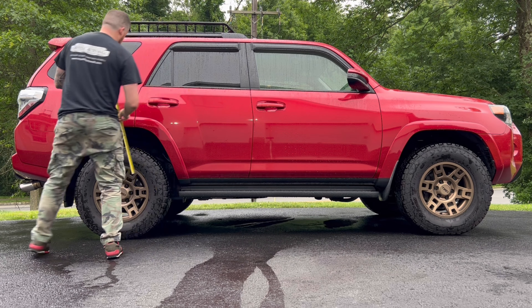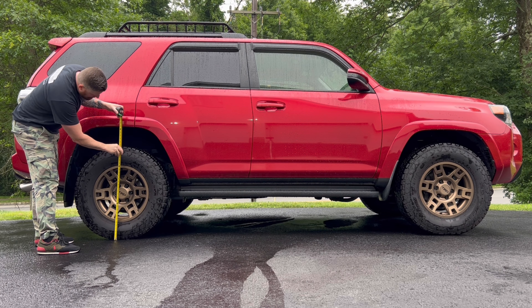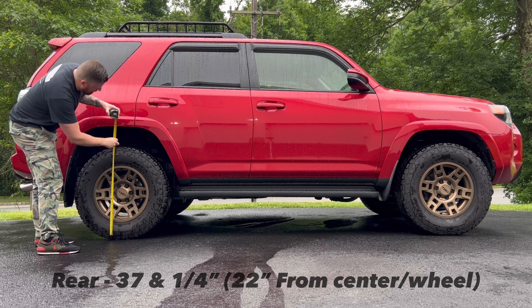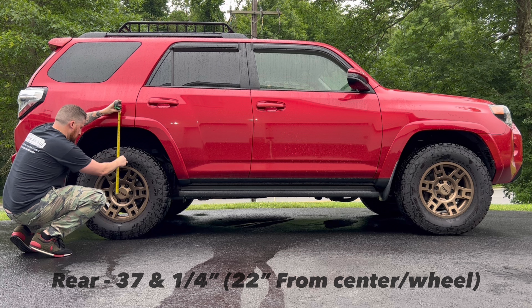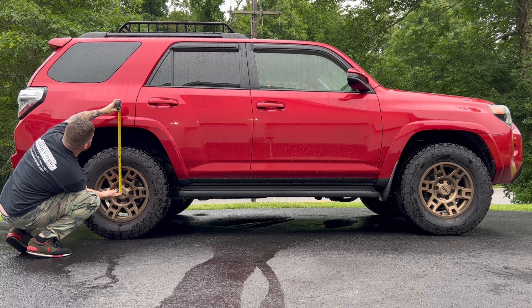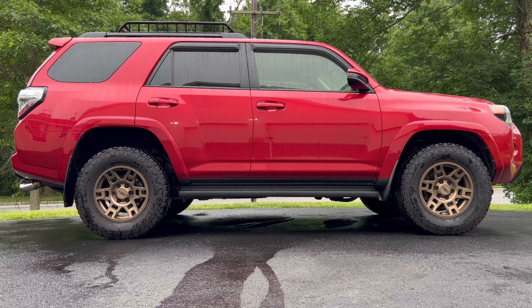As for the rear, that's roughly 37 and a quarter inches, and then the center line to the fender is 22 inches. So that's the stock height — actually this is TRD Off Road rear shocks and front struts, nothing fancy. Let's see what happens.